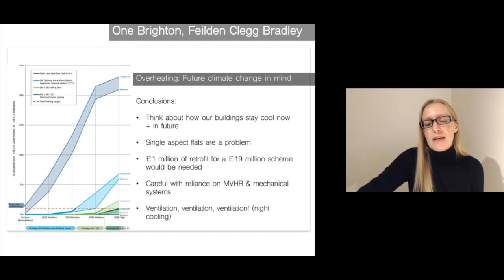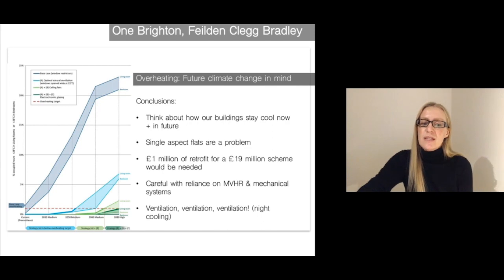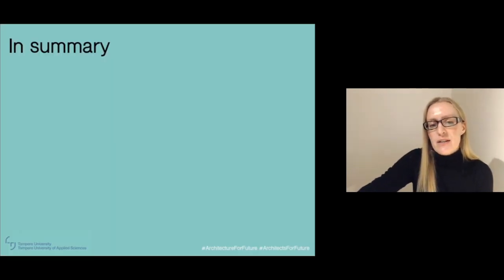Of course, ventilation does have implications for security and safety at night, particularly for ground floor apartments or more vulnerable people, and also when it's in a noisy city area.